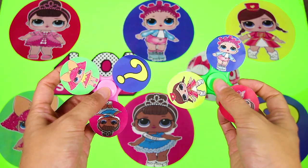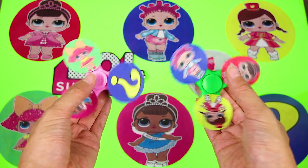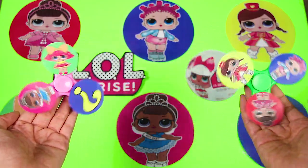Hi everyone, it's me Ellie Sparkles! Are you ready to play the LOL Surprise Fidget Spinner Game? Our awesome friends from the LOL Surprise Dolls are going to play and spin these awesome new LOL Fidget Spinners! Check it out everyone!